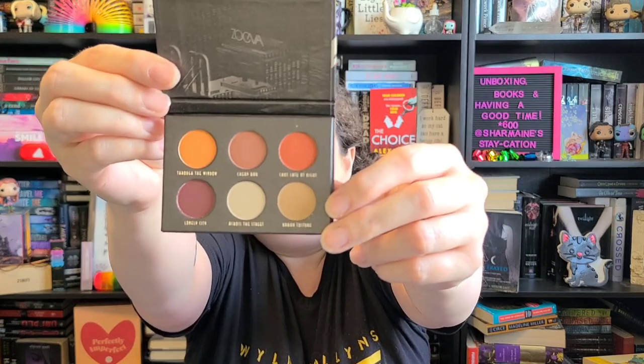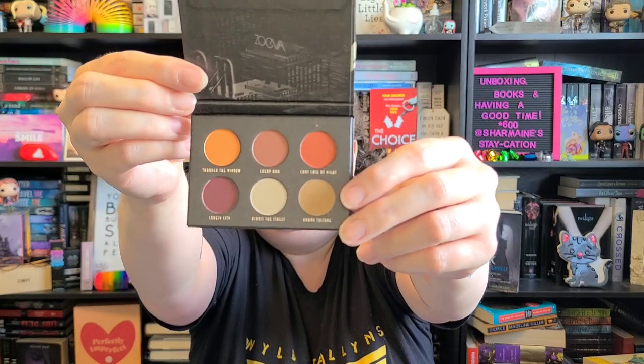I thought the colors were nice, so that's what it looks like. I'm probably gonna enter it into a future giveaway — I just thought it was a good deal and the colors were really pretty. The shades are called Through the Window, Cheap Bar, Chat Late at Night, Lonely City, Across the Street, and Urban Culture. That's pretty cute. I really like the packaging — it's really, really cute.